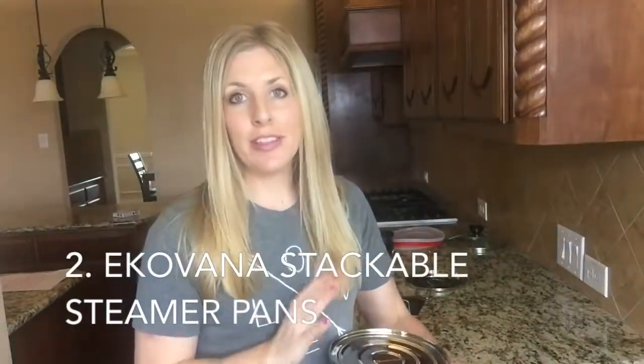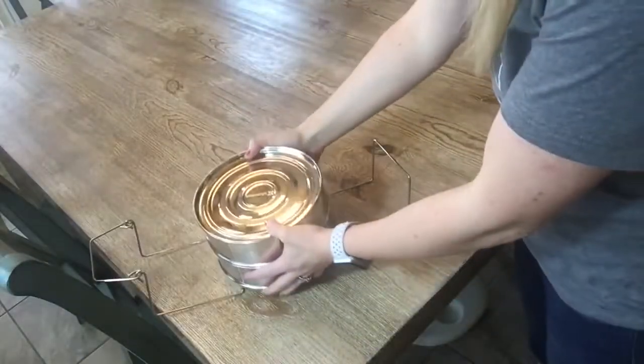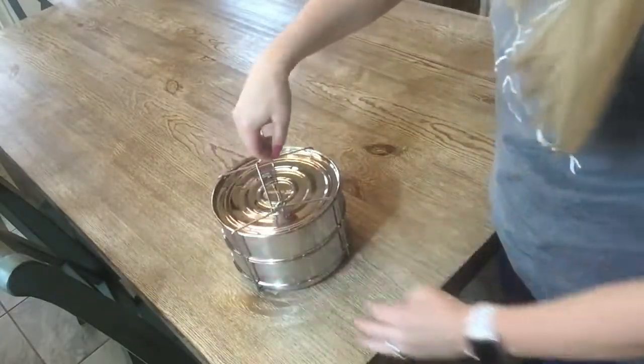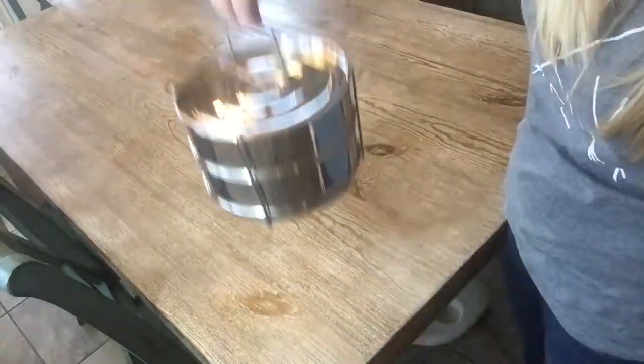Number two: I just recently found this and I am slightly obsessed. This is the Ecovana Stackable Pans. These are awesome because you can do all kinds of stuff with them. This is almost like a springform pan just without the bottom, and you can stack two on top of each other. This is perfect for steaming vegetables — you can make brownies, cheesecake, heat things up. They come in sizes for six quart and eight quart. You put the handle underneath and just lift it up to put it in and out of your Instant Pot. The rack can go in the Instant Pot and it won't hurt anything.